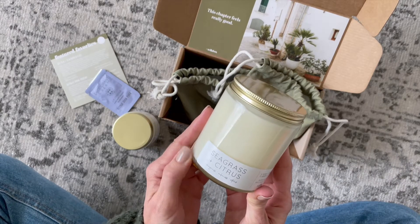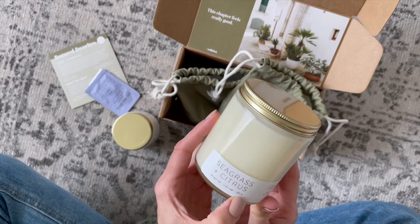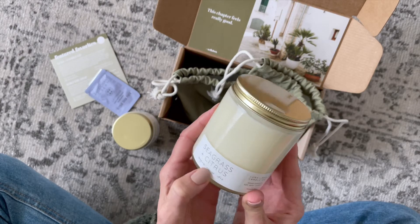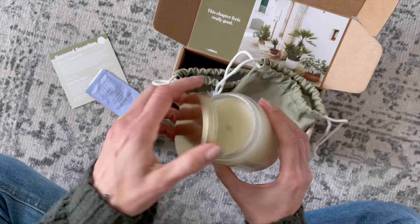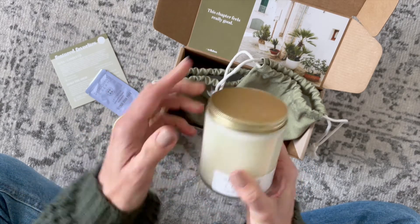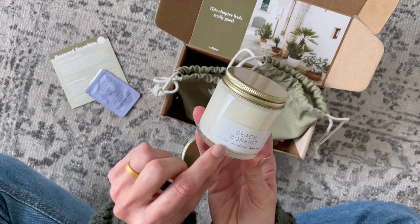Here is our large candle — it is Seagrass and Citrus, and it has notes of seagrass, oak moss, and citrus. It smells wonderful. They're both very summery scents this month, and that is something I very much appreciate. I'm excited to use this one.